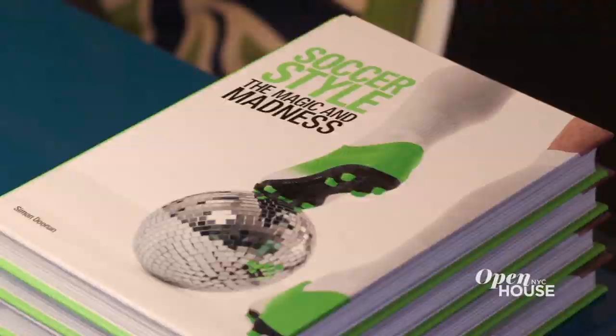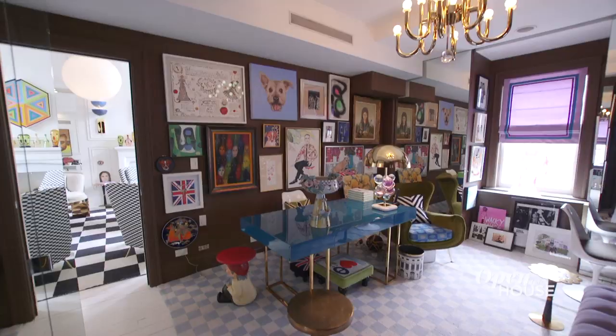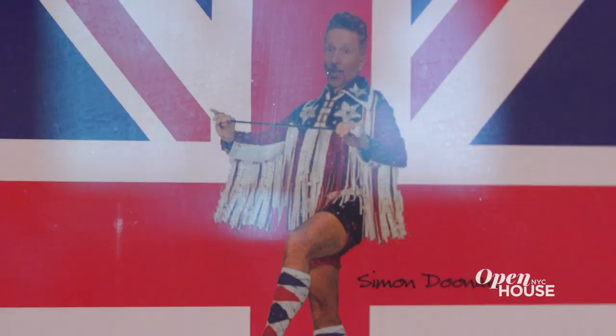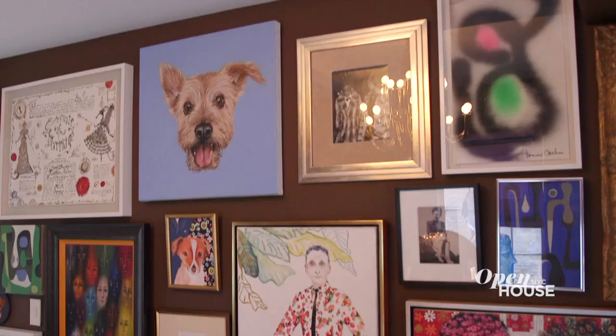We're here in Simon's office. Simon is a brilliant writer, and this is where the actual writing happens. I wanted to create an office that was a reflection of who he is — he's really a swinging 60s, Carnaby Street, London kind of a guy. And I think this office captures it. The brown walls are strangely kind of masculine.